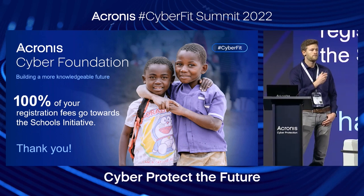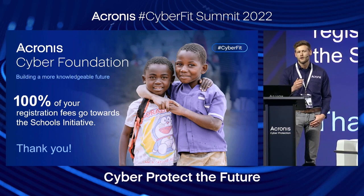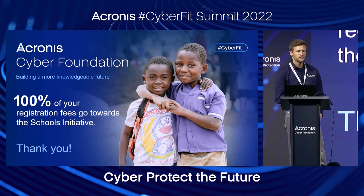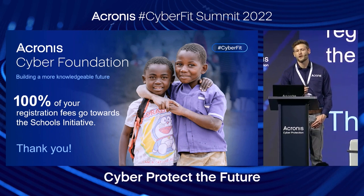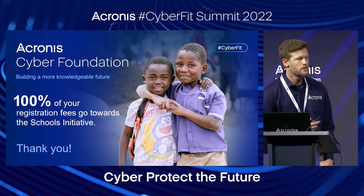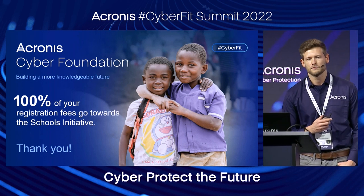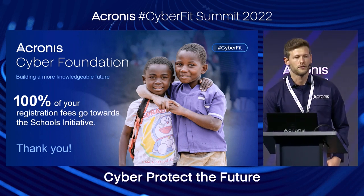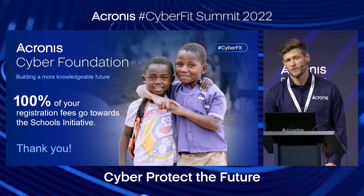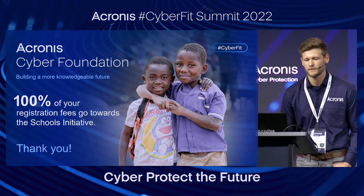I always want to say a few words about the Cyber Foundation. This is one way that Acronis does our part to help make the world a better place, like the schools initiative you're seeing here — we help build schools in impoverished villages around the globe and provide technical equipment for education. Thanks again everyone for your time, have a good rest of the day, and enjoy the event.